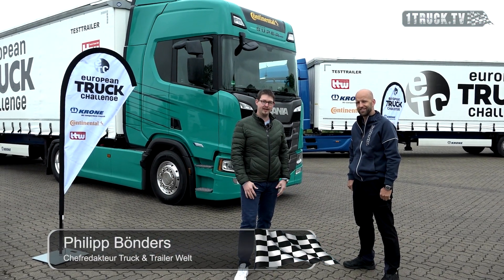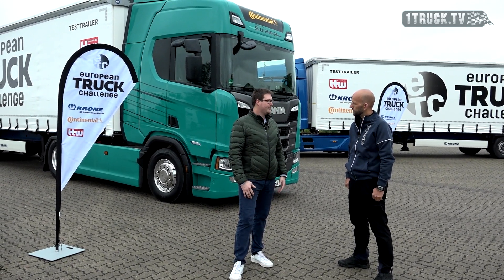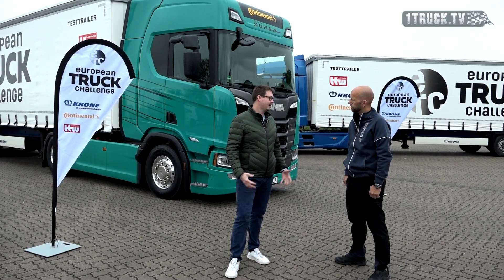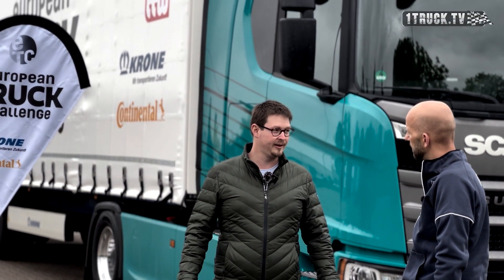Bei mir ist jetzt der René Seckler von Scania Deutschland Österreich. Lieber René, schön, dass du bei der ETC 2023 mit am Start bist. In diesem Jahr schauen wir uns die LKW, die Fernverkehrsfahrzeuge der mittleren Motorenleistungsklasse an. Dementsprechend hast du uns den Scania 420 R mit nach Bockenem gebracht zur ETC.